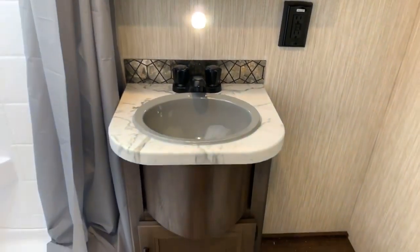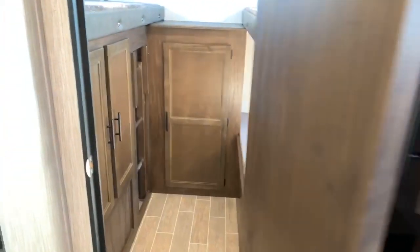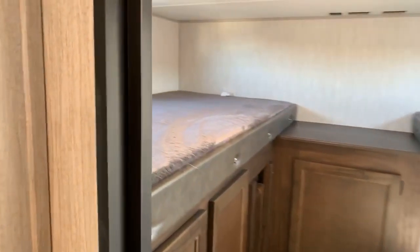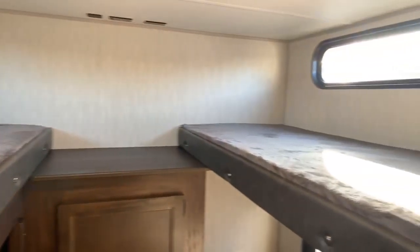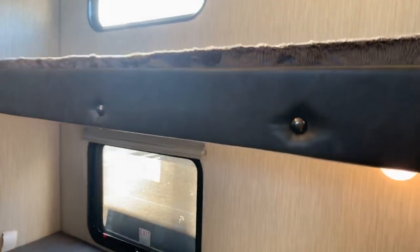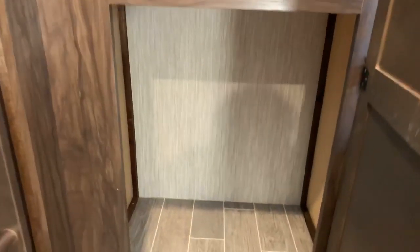Coming back to the bunk room — it has a solid door, which provides much more privacy than the curtain many competitors still use. This is a tried-and-true bunk room that's worked for years. Other than some color changes it's much the same: lots of storage for the kids' stuff, a little ladder, and more storage throughout.